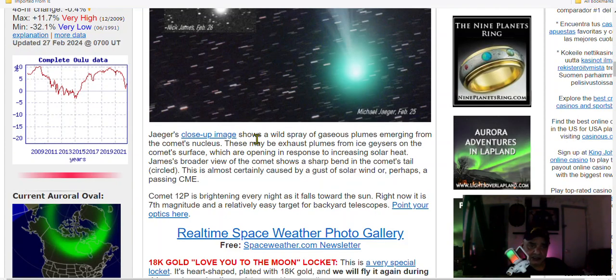Dr. Philip chose a wide spray of gaseous plumes emerging from the comet nucleus. The nucleus is estimated at about 10 kilometers — roughly seven or eight miles — though we truly don't know; it could be bigger or smaller. These may be exhaust plumes from ice geysers on the comet surface, opening in response to increasing solar heat.